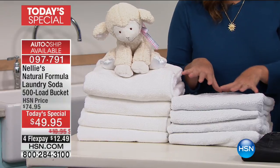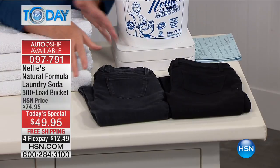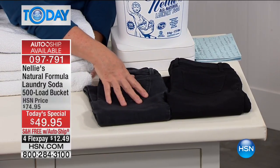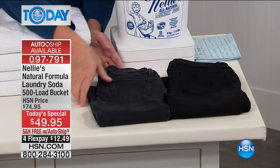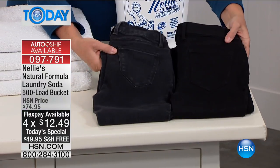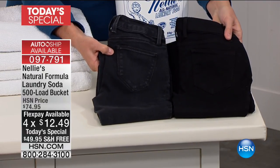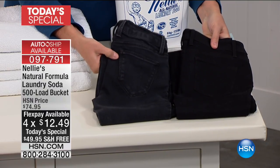But not just the whites that are whiter — Nelly's also helps to preserve your colors, whether it's your jeans, your leggings, your workout pants. Look at these jeans: these have been washed and dried in laundry detergent, and these have been washed and dried the Nelly's way, the same number of times. These still have that nice, deep, saturated black that you love about your dark jeans.